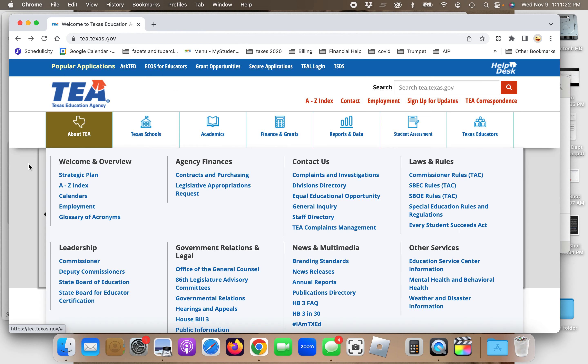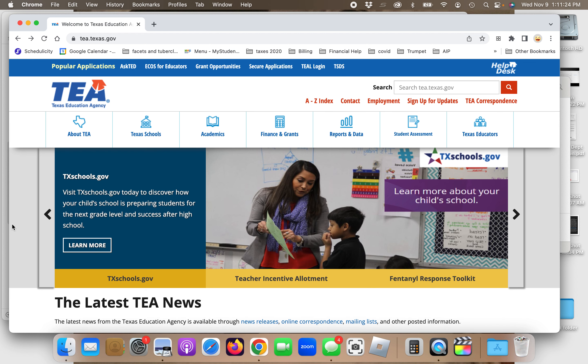The Texas Education Agency, TEA, releases previous tests, and I think these previous tests are probably your best bet in order to study and prepare for the exam. They have them for all the subjects, including Spanish. So let me first walk you through how to get to the test on the website.